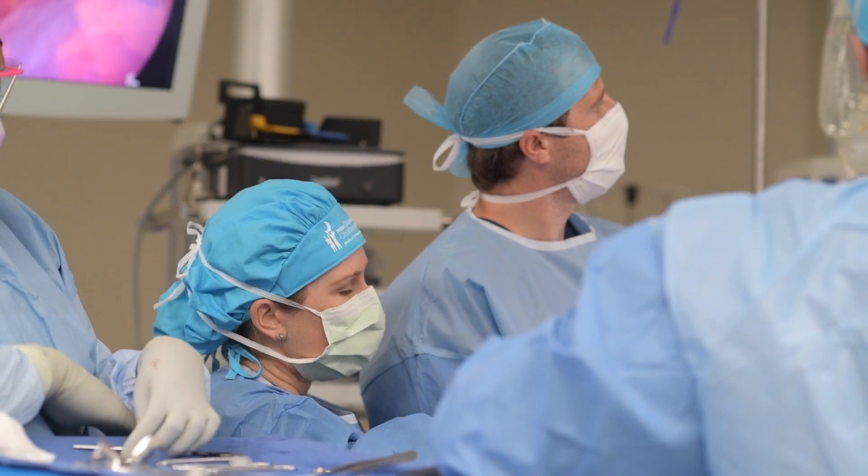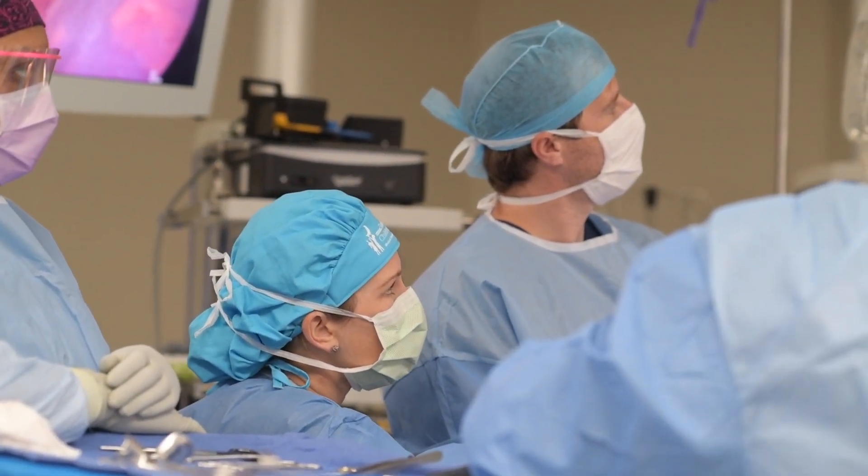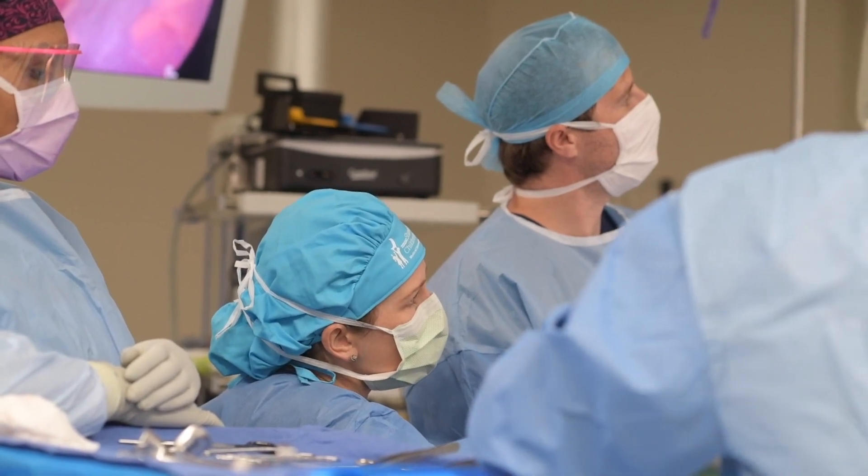MUSC is the first in our area to use it; however, it's a technology that is sound, proven, and widely available across the United States. Its application into the world of pediatric surgery is fairly new, and we're excited to offer that technology here.